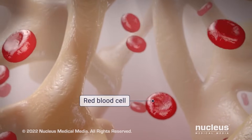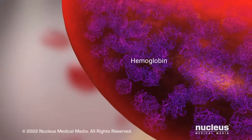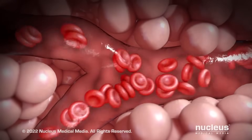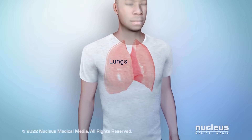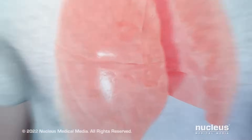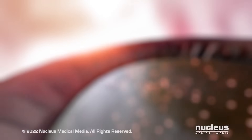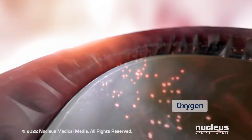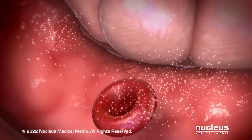Normal red blood cells are disc-shaped. Each of them contains protein molecules, called hemoglobin, that carry oxygen. Round, flexible red blood cells flow easily through your bloodstream and pick up oxygen in your lungs. In tiny air sacs in the lungs, called alveoli, oxygen moves into the blood and attaches to the hemoglobin in red blood cells. Then, the red blood cells deliver oxygen to cells throughout the body.